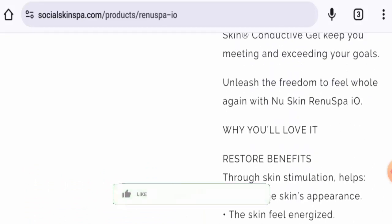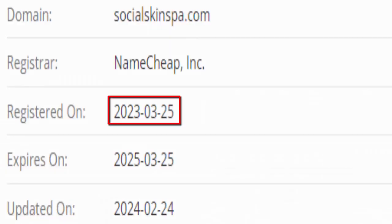Now let's talk about the legitimacy factors. Apart from this website, this product is available on different e-commerce sites and it also has social media presence. Regarding the release date, we couldn't find the exact date, but we found that this website was created on March 25th, 2023, and the trust score is 21 percent.